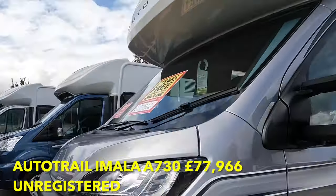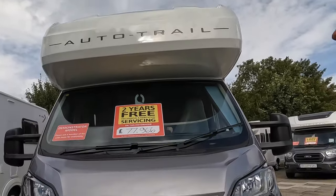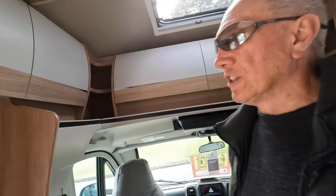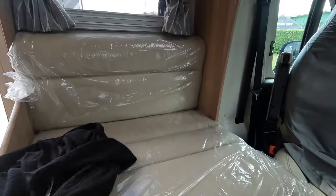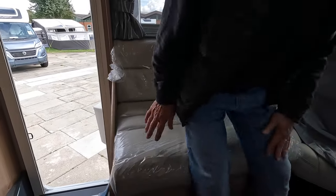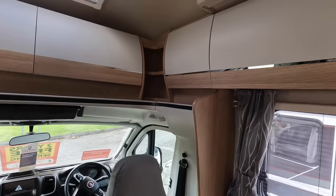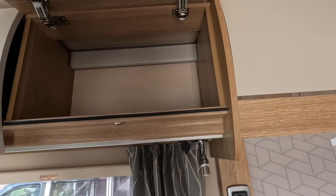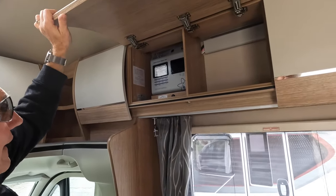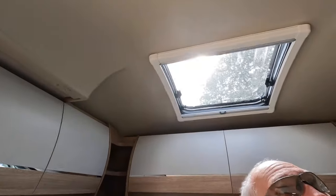This is an Auto Trail Imala A730 — named like the racing circuit in Italy. The first thing that strikes you as you walk in is the leather smell — all the seats are leather. It's very posh; they've got covers on. There are nice swivel seats at the front, and the cupboards look like you're in an aircraft. Lots of locker space and a skylight in the roof.